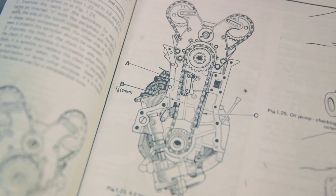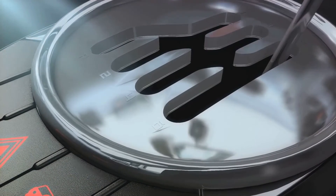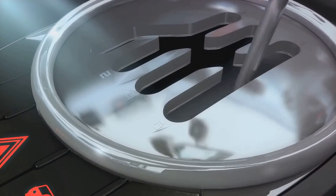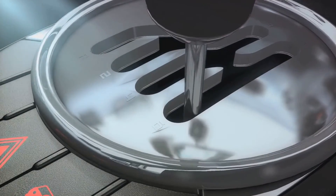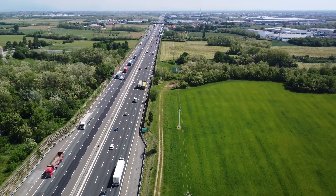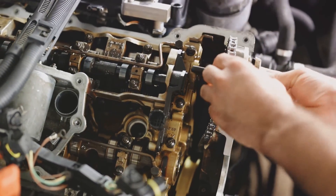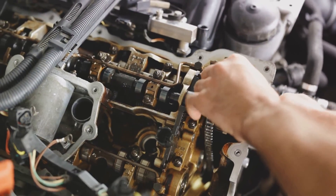A turbocharger can help reduce fuel consumption, lower emissions, and enhance acceleration dynamics. However, it also demands more maintenance, increases strain on the engine, and can cause overheating or detonation. Plus, there's the issue of turbo lag — a delay in power delivery — and turbo kick, a sudden surge in power, both of which can affect driving comfort. In the end, it's all about how you maintain your turbocharger and your driving style. In the automobile world, there's no such thing as a free lunch.